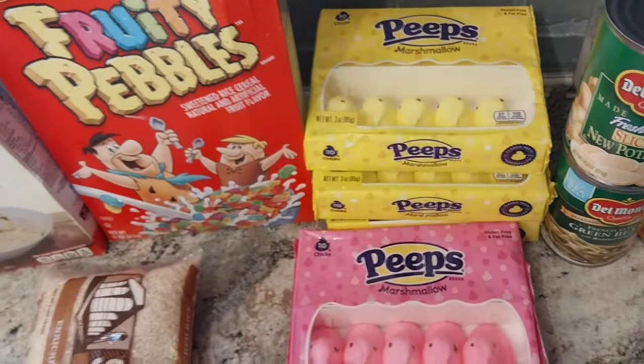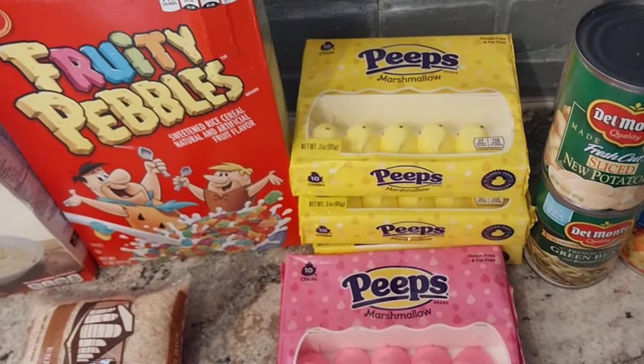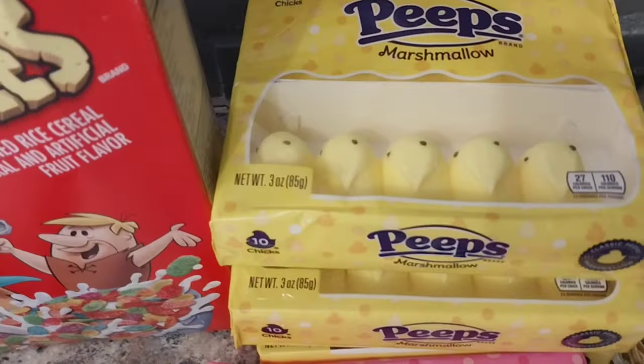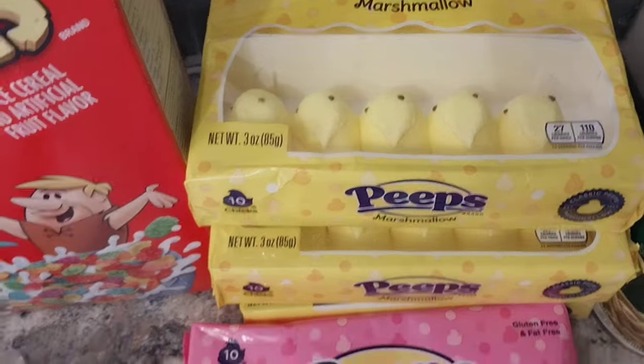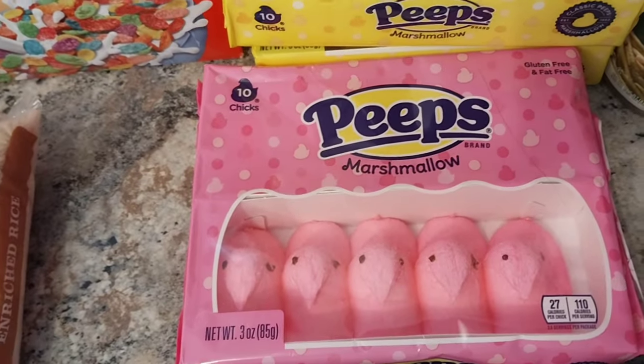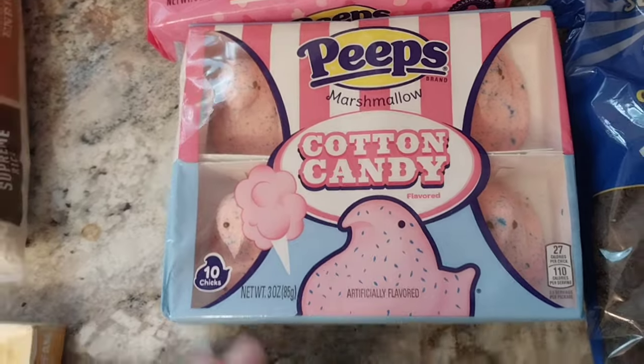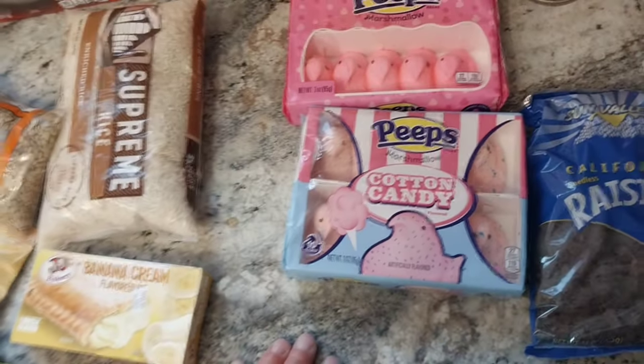Now look over here — of course, peeps. Who doesn't love peeps? We got some marshmallow yellow peeps, some pink ones. And then check this out — I've never seen these before: cotton candy peeps! They're starting to flavor these things. It's about time.